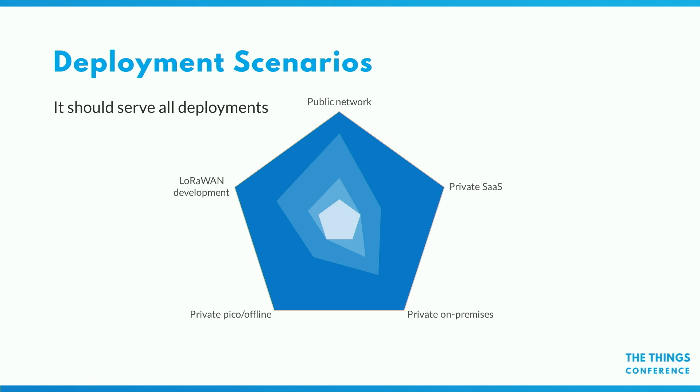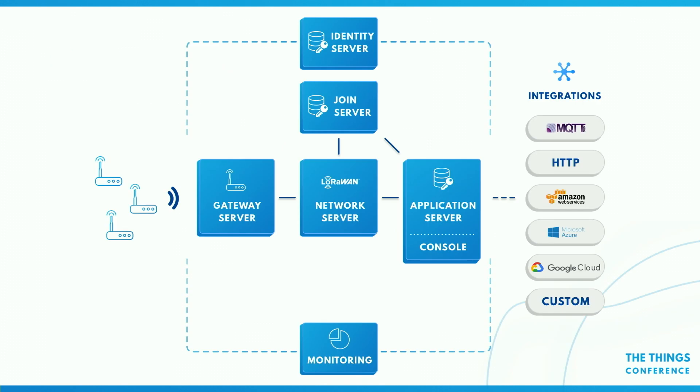That's what I presented last year — we support all these deployment models and we really designed v3 for them. v2, which is really designed for public networks, requires those 15 to 20 Docker containers — you don't do that for small private networks. v3 is really aiming to support all of these deployments. This follows the LoRaWAN network reference model, which defines the role of a join server, a network server, and an application server.